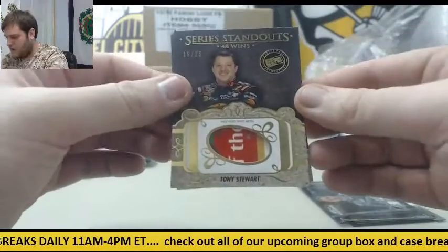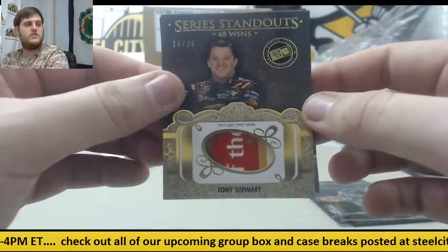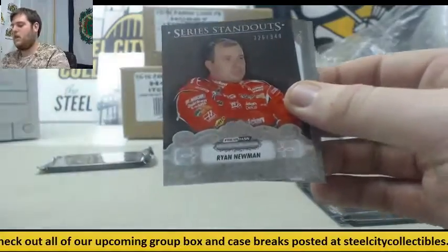19 to 25 — race-use sheet metal, Tony Stewart. 19 to 25, Tony Stewart. Out of 349, Ryan Newman.